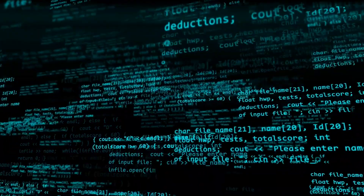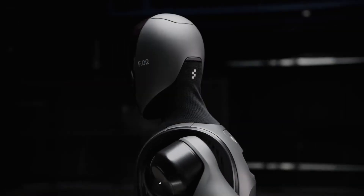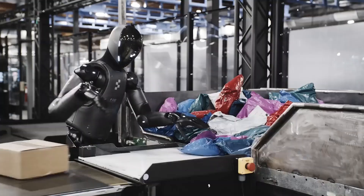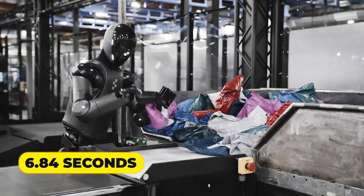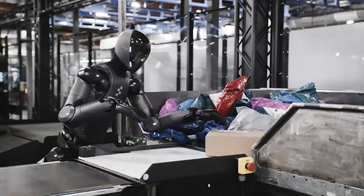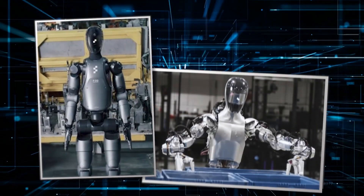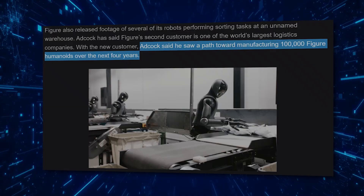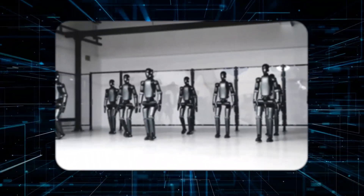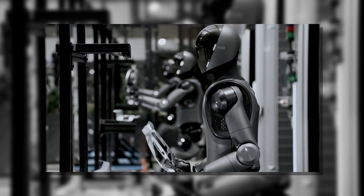Crucially, this wasn't explicitly programmed. The policy learned it organically from 60 hours of human demonstration data. The data scaling effects are particularly revealing: when trained on just 10 hours of demonstrations, Helix averaged 6.84 seconds per package with 88.2% scan success. At 60 hours, those numbers tightened to 4.31 seconds and 94.4%, proof that even state-of-the-art models remain data-hungry. This scalability explains Figure's aggressive 100,000-unit production target. A fleet that large wouldn't just satisfy demand — it would generate the petabytes of operational data needed to push these systems toward true autonomy.